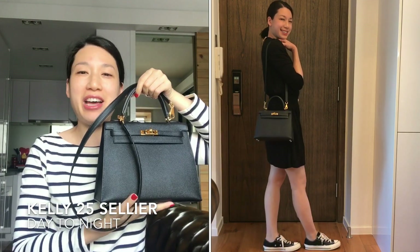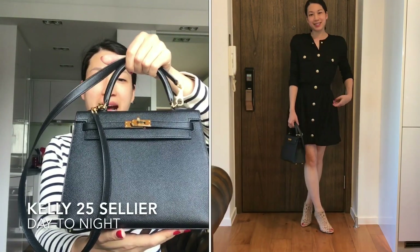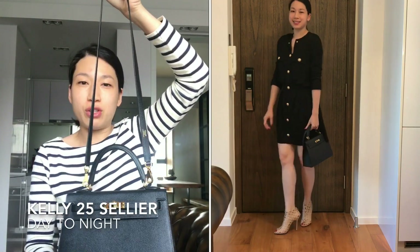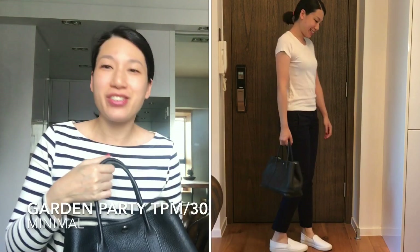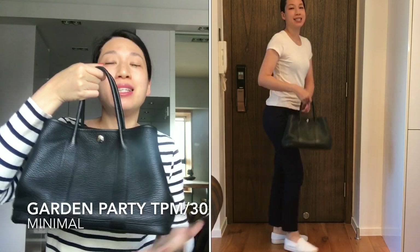The fifth category is day to night. I would say my Kelly 25 Sellier in Epsom leather with gold hardware is a good day-to-night bag because I can carry the bag with the strap in the morning and afternoon, and I can take the strap off in the evening.